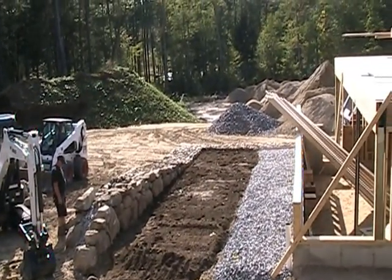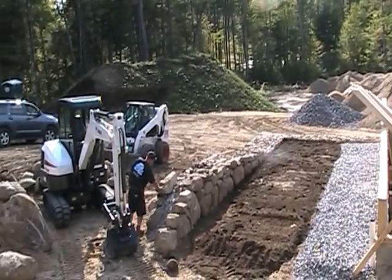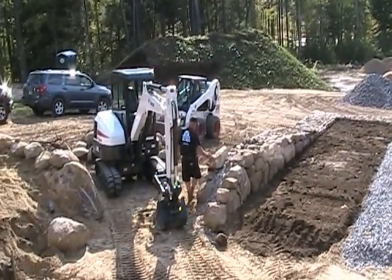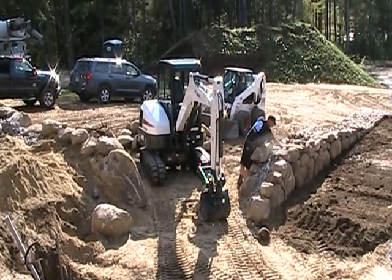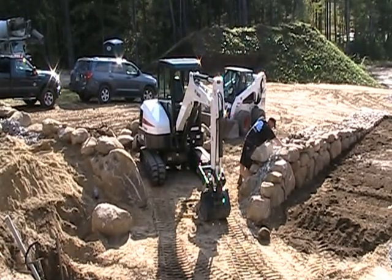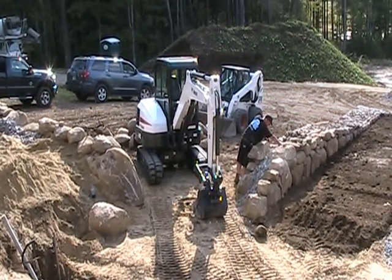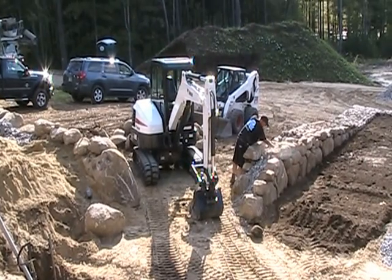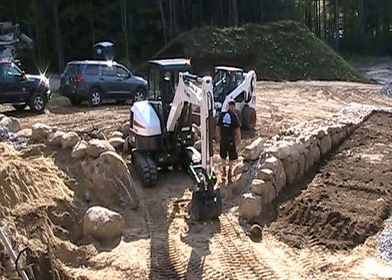It's sort of painstaking work to get these walls restored, but if you appreciate stone walls, it's worth the money and worth the doing. We'll give you an update when we have them all done and let you know how they came out.